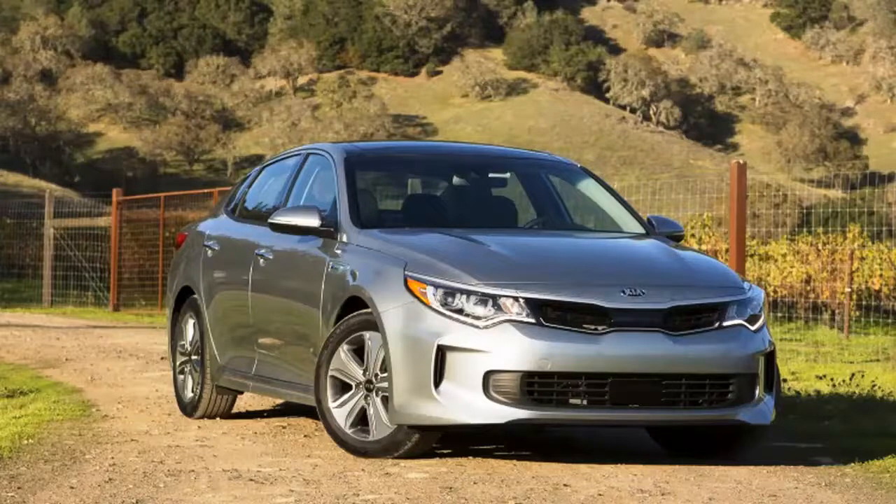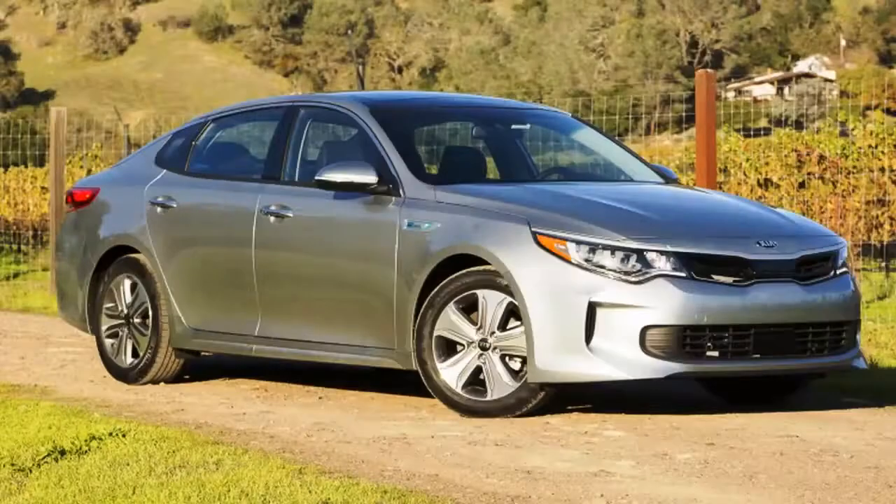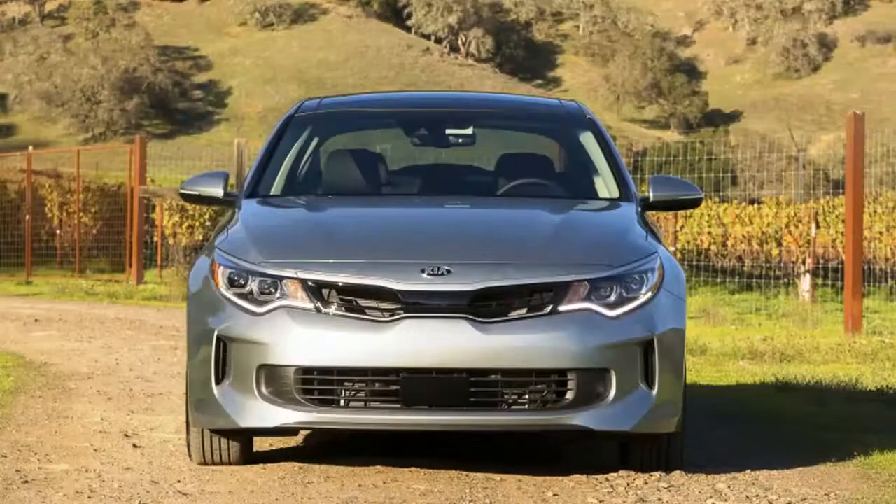For a 42 mile-per-gallon combined rating. By taking a six-speed automatic and replacing the torque converter with a clutch and an electric motor, Kia built a hybrid sedan that smoothly intertwines disparate power sources as well as a conventional hybrid like a Toyota Prius, while allowing the Optima Hybrid to take greater advantage of zero-emission systems.